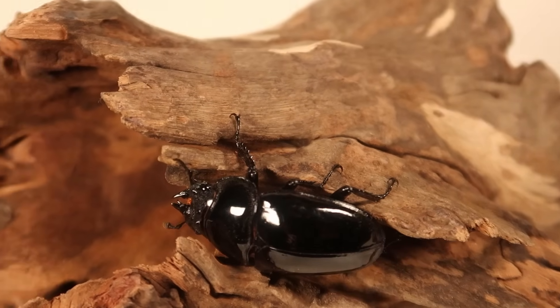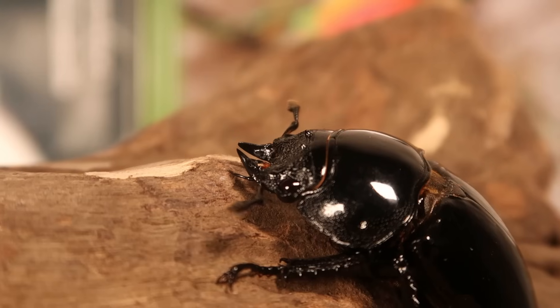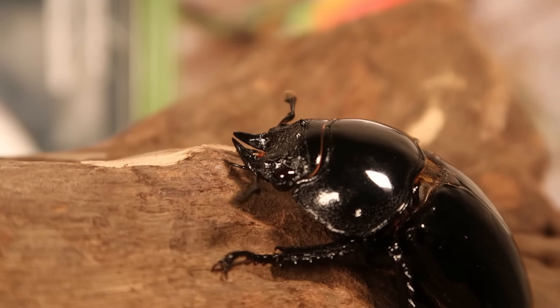For a female beetle, this thing is massive. She's even got little stubs on her head, like a crown to a queen.